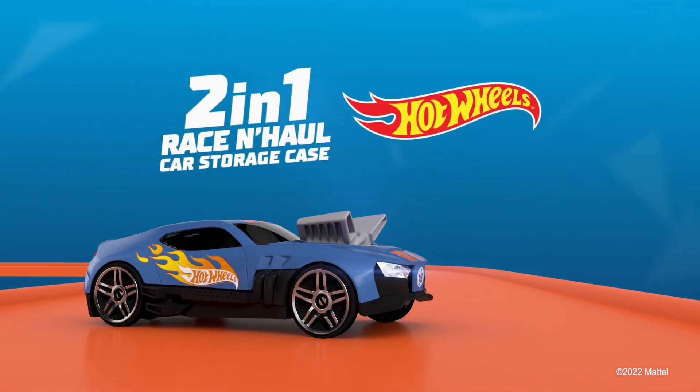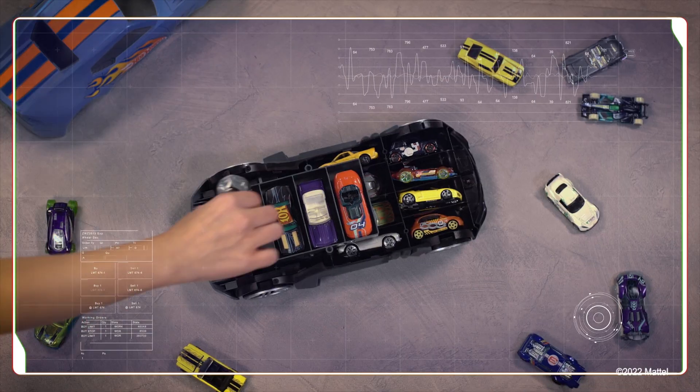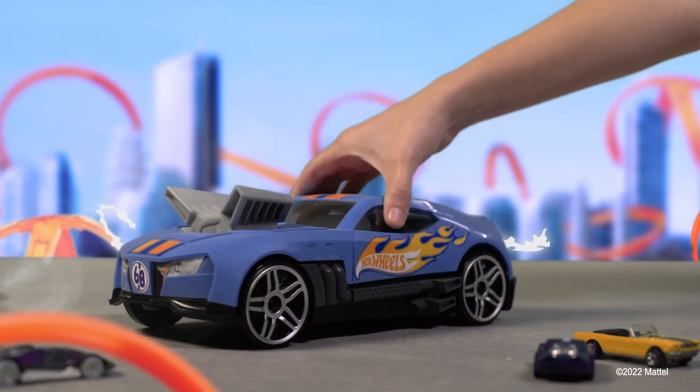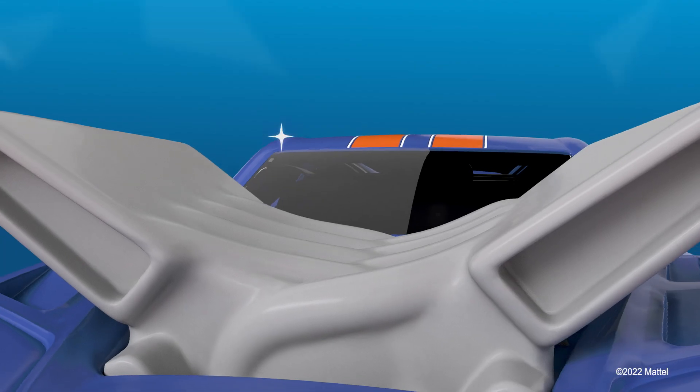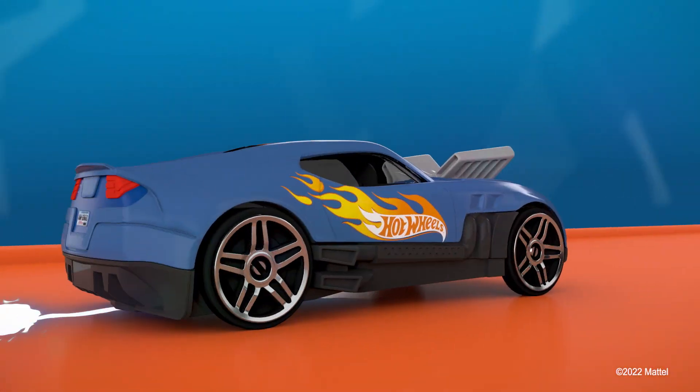The new Race & Haul Car Storage Case from Hot Wheels is available now! 2-in-1! Transport your favorite car collection at top speed. Start your engines and hit the tracks! Are you ready? Let's go!